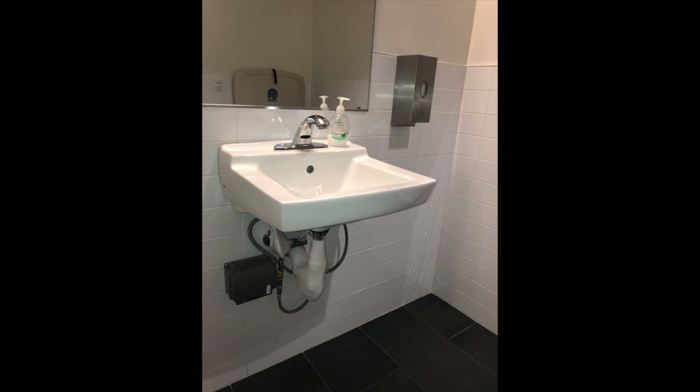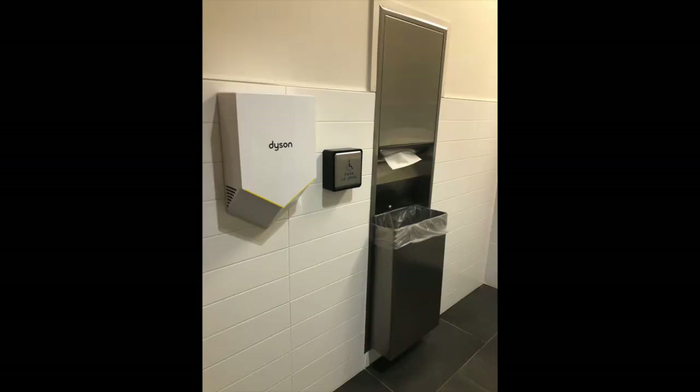For example, some community members preferred hand dryers, while some found towel dispensers more accessible, so we put both.